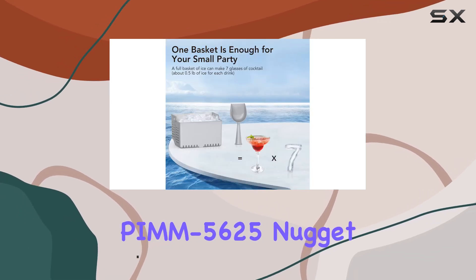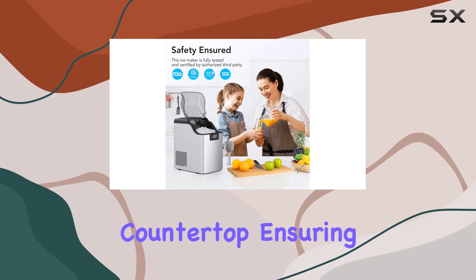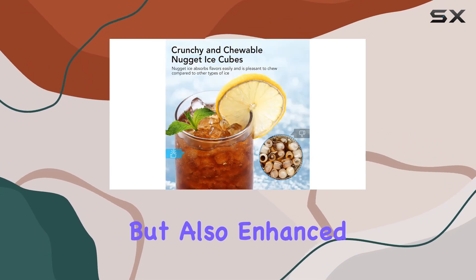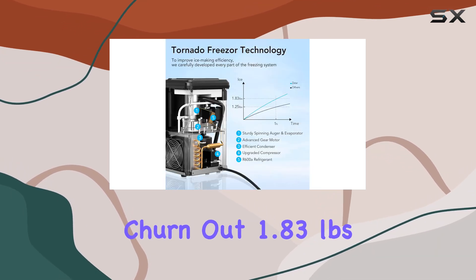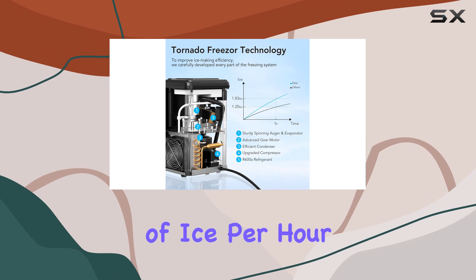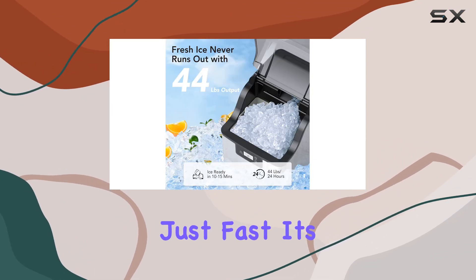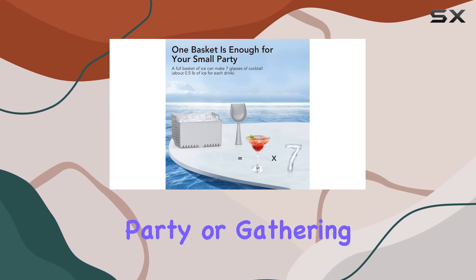The Cuisinade PMM5625 Nugget Ice Maker brings this luxury right to your countertop, ensuring that every sip of your drink is not only cooled to perfection but also enhanced by the unique texture of pellet ice. With the capability to churn out 1.83 pounds of ice per hour and up to 44 pounds in a day, this machine is not just fast — it's a powerhouse designed to keep up with the demands of any small party or gathering.